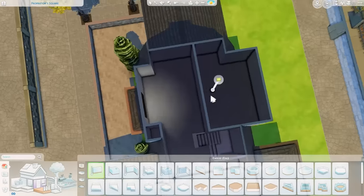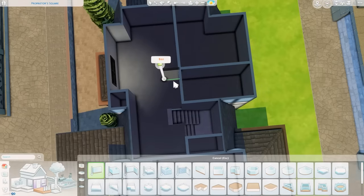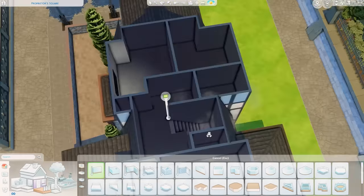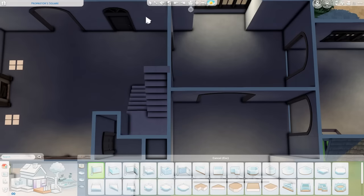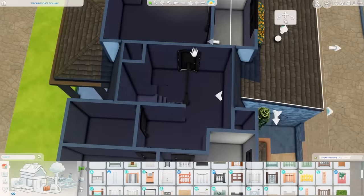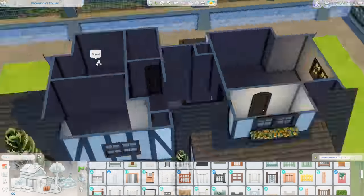Working on the second floor floor plan was a little trickier, because I wanted to fit a shared bathroom for the kids, two kids' rooms, and a master suite with its own ensuite. The ensuite was pretty easy, but fitting the kids' rooms with the bathroom was a bit tricky. I think I made it work without it feeling too awkward or cramped. For the kids' rooms, I decided to do a teen's room and a toddler's room.